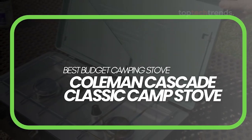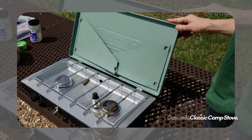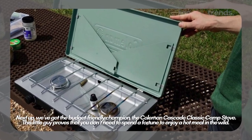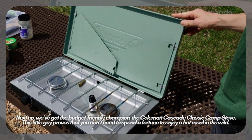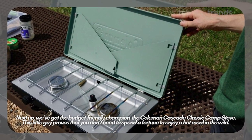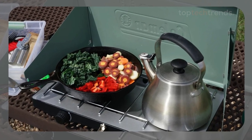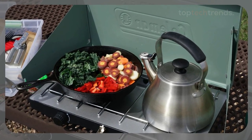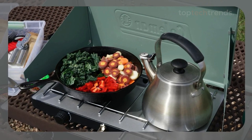Best budget camping stove: the Coleman Cascade Classic Camp Stove. Next up, we've got the budget-friendly champion, the Coleman Cascade Classic Camp Stove. This little guy proves that you don't need to spend a fortune to enjoy a hot meal in the wild. Priced at around $100, it offers incredible value with two 10,000 BTU burners that can go from a simmer to a full-on roar. It's simple, reliable, and durable — perfect for those who want a no-fuss cooking experience.